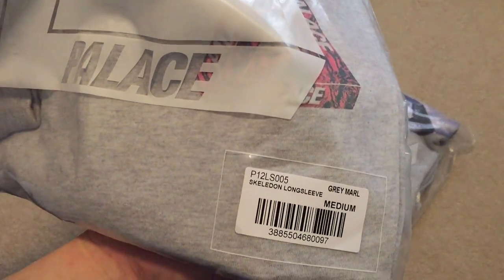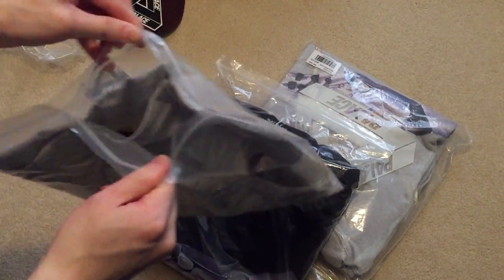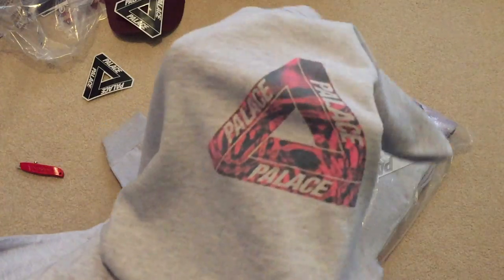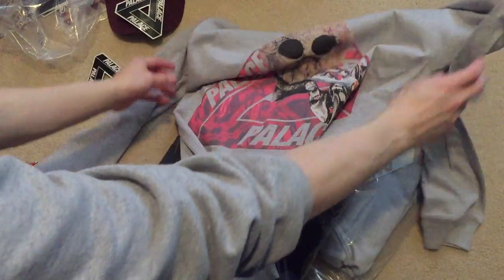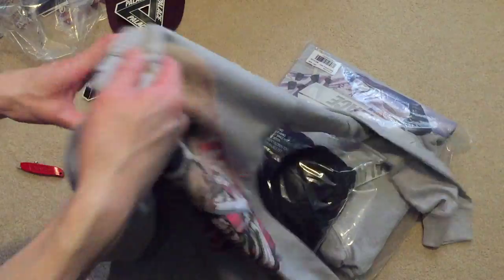Picked this up — Skeledon long sleeve, grey colorway, size medium. I love the quality of the shirts. Here's the front — I showed you the short sleeve ones before. There's the long sleeve. There's the back. Nice.